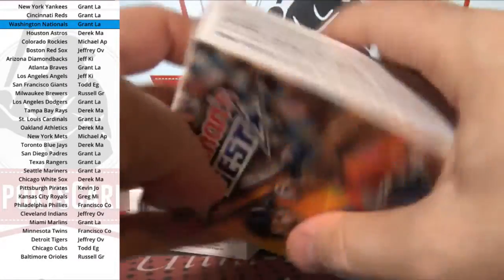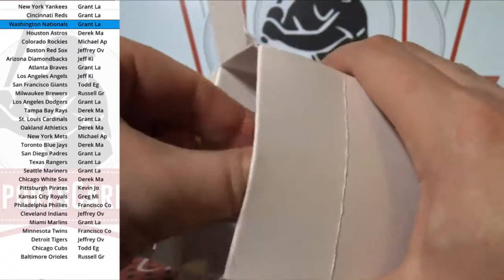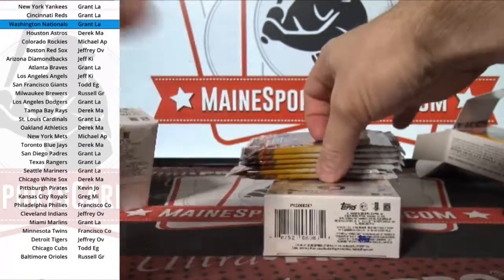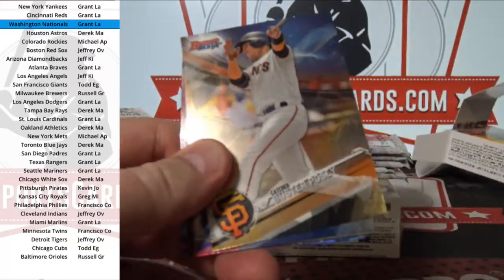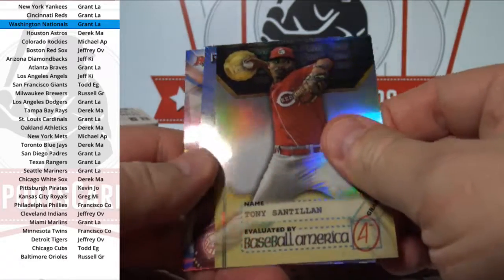I have guys who aren't shipping anything. If there's stuff that they want to just save, they put it in the storage folder, which just sits there for whenever they want to deal with it. Maybe they're waiting for a player to rebound or come off the DL for that card's value to go up. I have guys with thousands of cards in there.